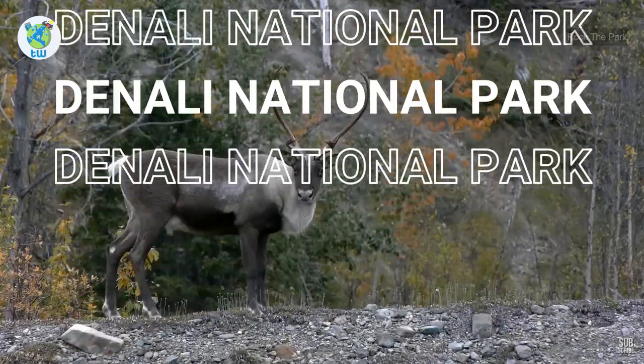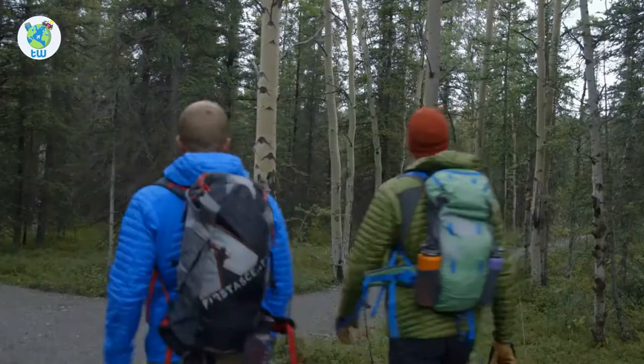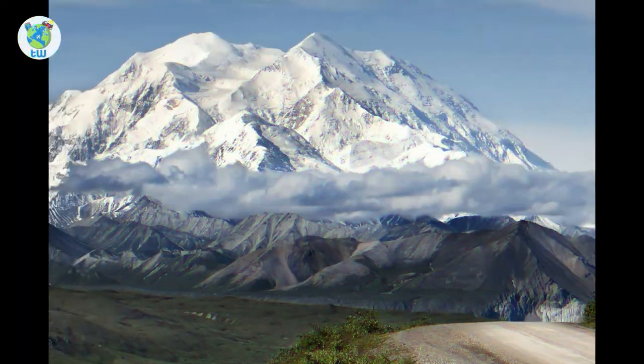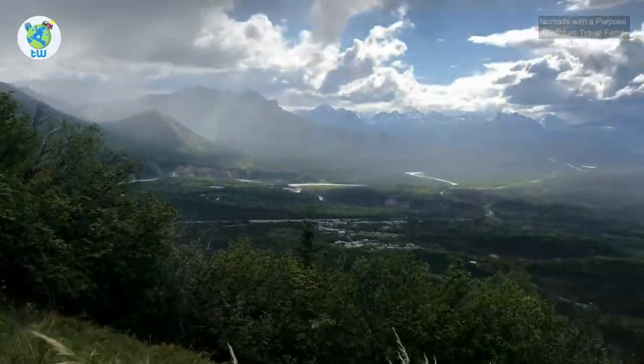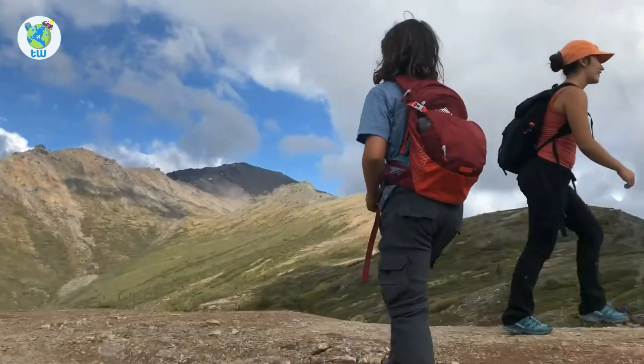Denali National Park info about the Denali bus and park tour are coming up next. Are you excited to see the largest mountain in North America, or thinking about what to do in Denali National Park, Alaska? Then keep watching till the end.